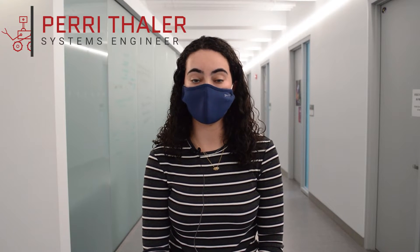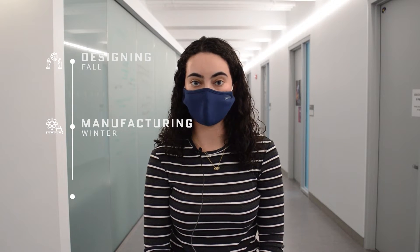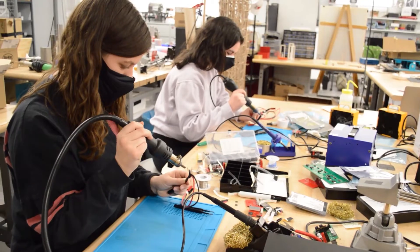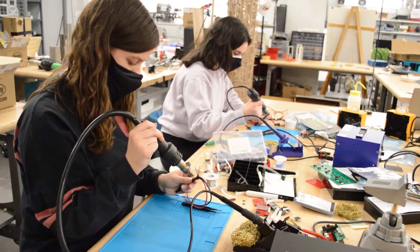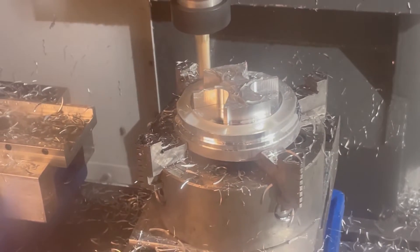The academic year is split into three development periods: a fall designing phase, a winter manufacturing phase, and a spring testing phase. Because of state and university rules regarding in-person work, we have had limited access to our lab space, machine shop, and rapid prototyping lab.